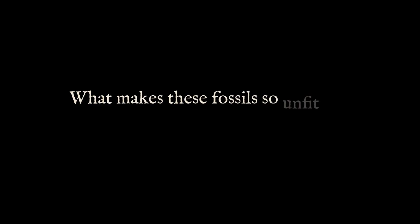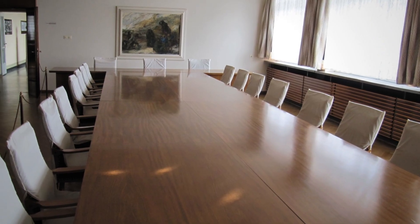The question lingers: what makes these fossils so unfit for public eyes? And who exactly decides what stories get told?